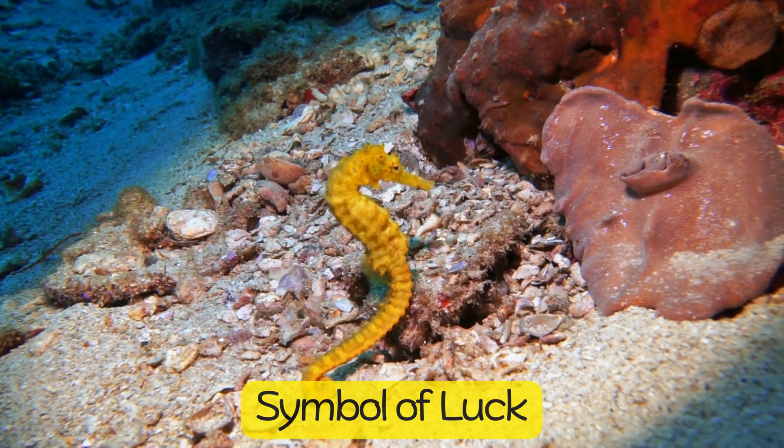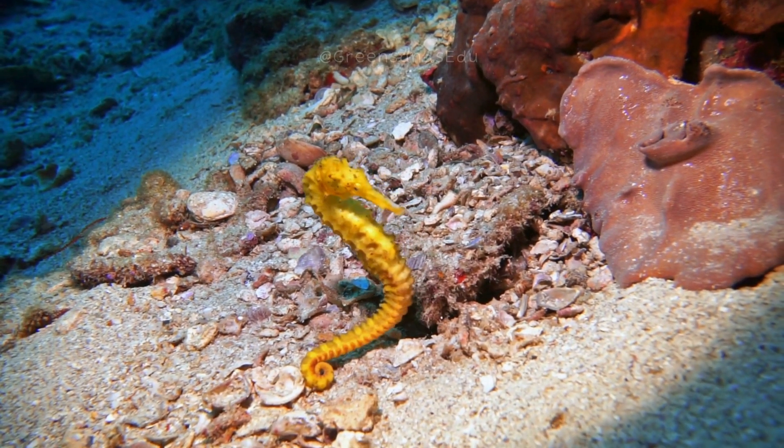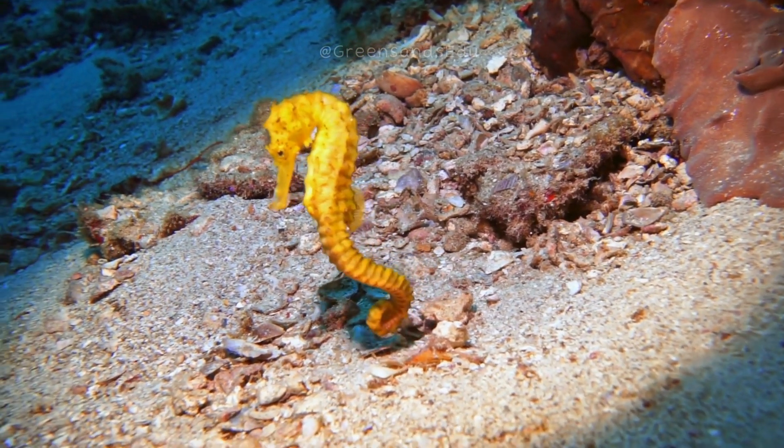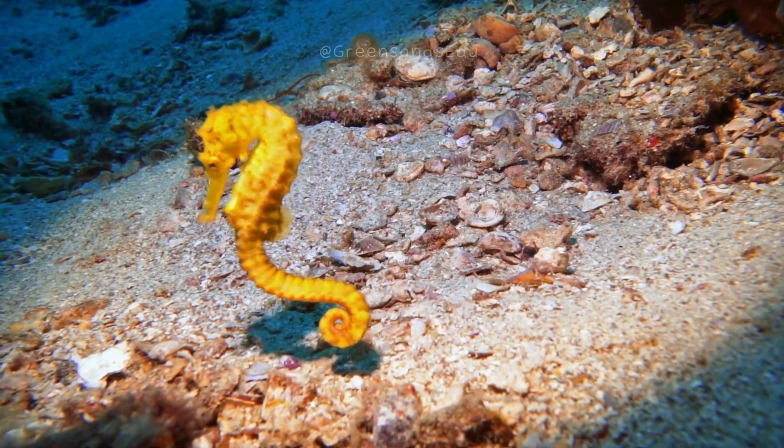In various cultures, seahorses are considered symbols of good luck, protection, and strength. They have been featured in art, mythology, and folklore for centuries.